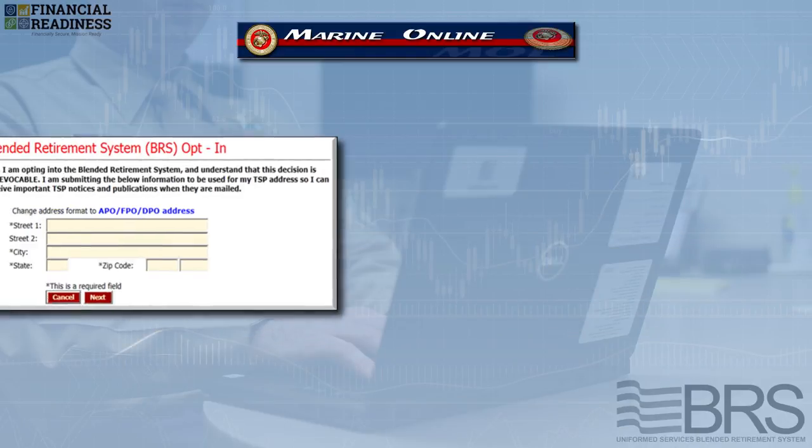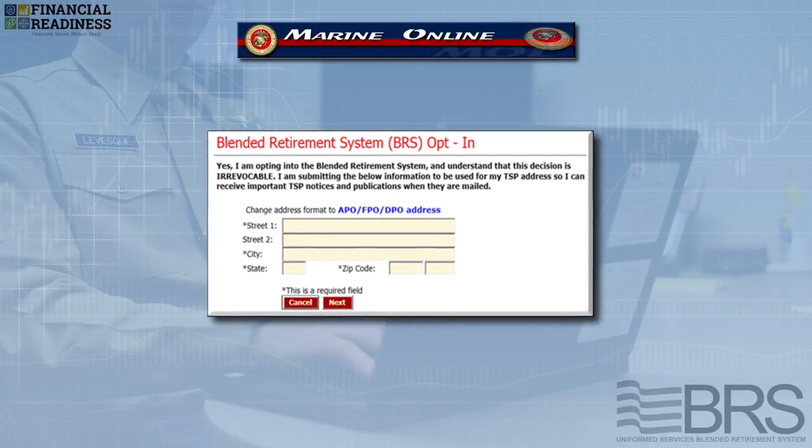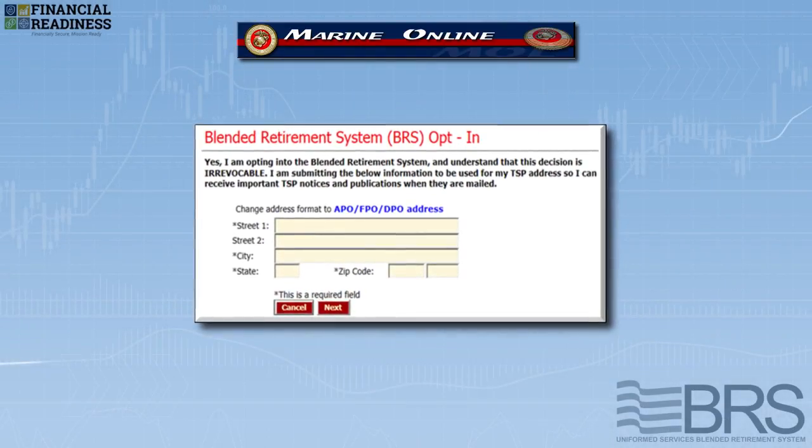Next, you'll need to certify that you understand the opt-in election decision is irreversible, even if you change your mind before the December 31, 2018 deadline.